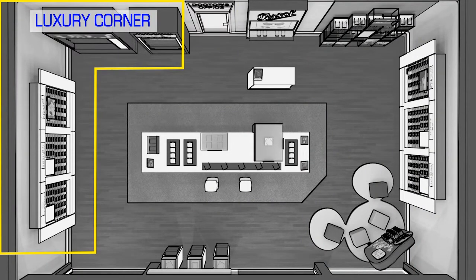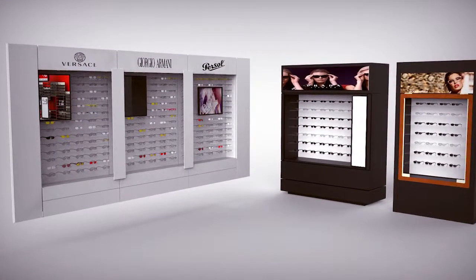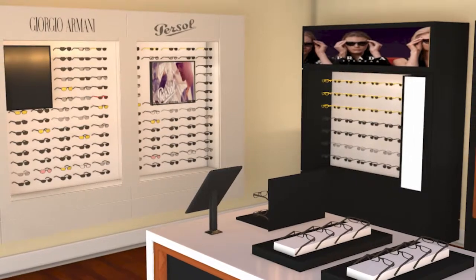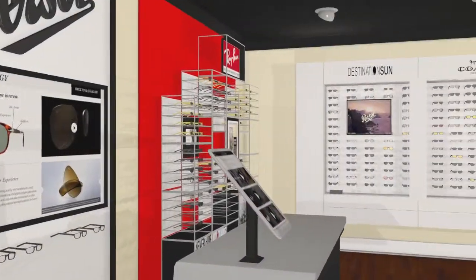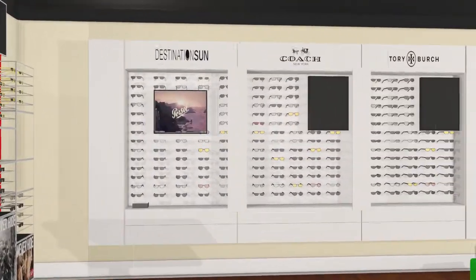When you walk into this store, luxury is the first focus. Luxury brands are grouped together so it's easy for the customer to understand the higher price points and limited collections. Lifestyle and fashion brands should also be grouped together to show their range and to showcase the latest trends.